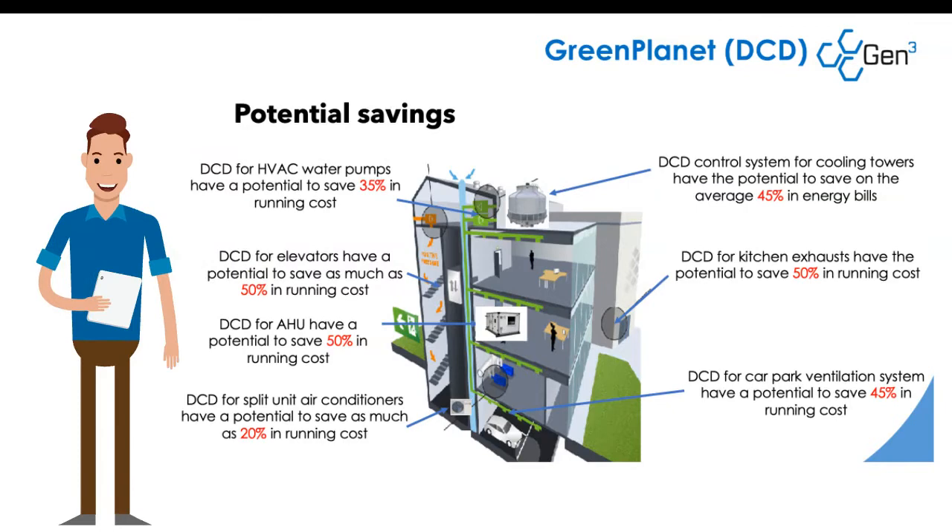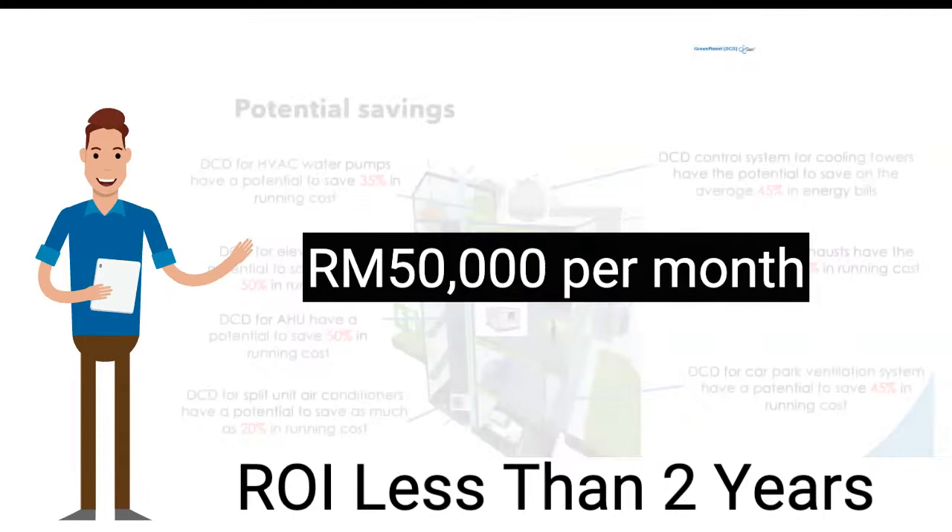We can save between 35 and 50% energy consumption. One of our mall customers is saving 7% of their monthly bill. You could do the same.